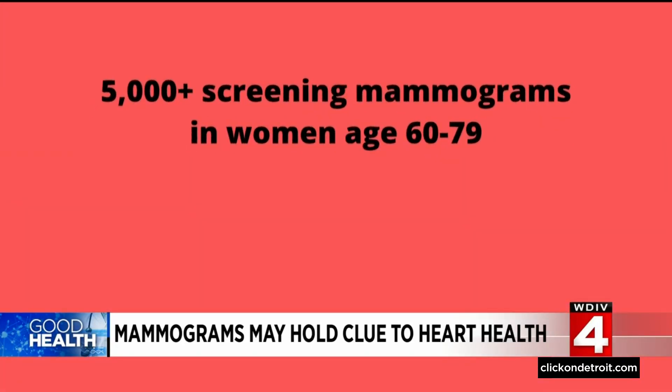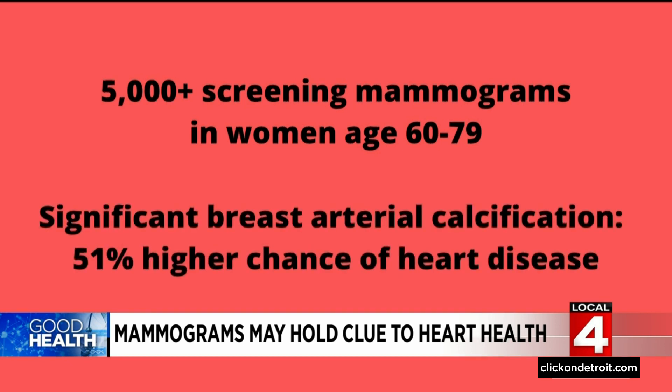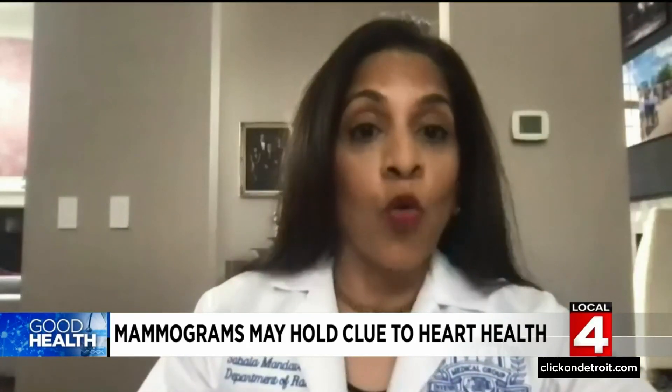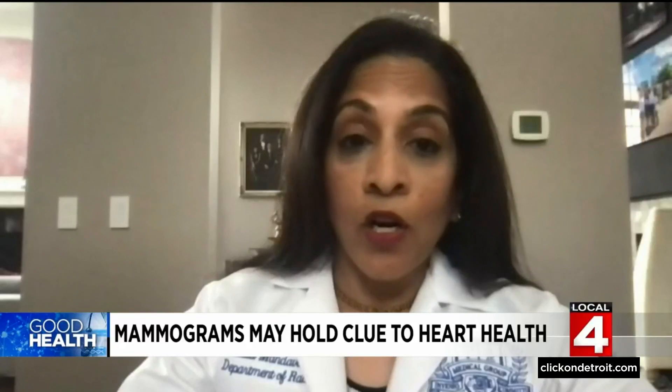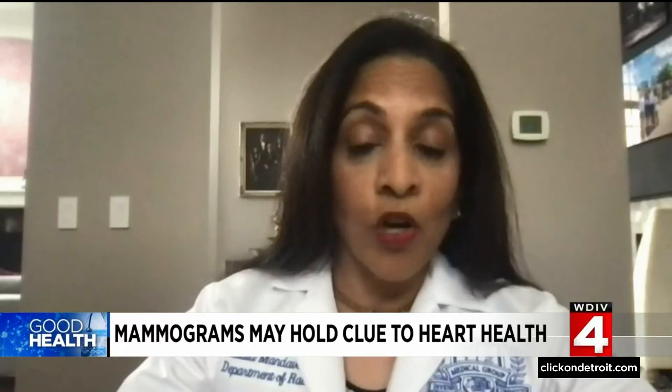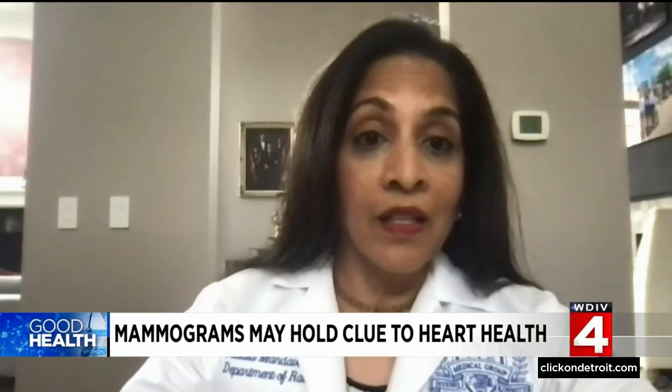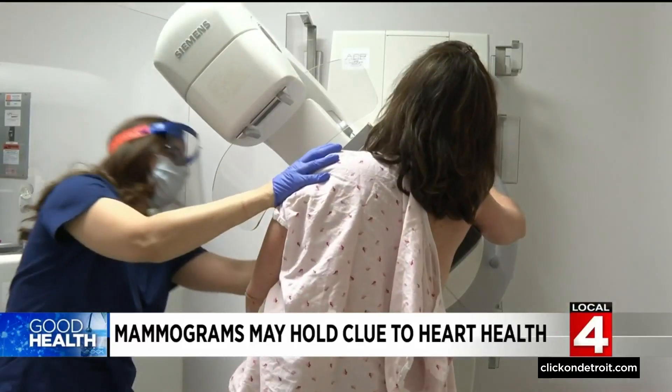After looking at the routine screening mammograms of over 5,000 women between 60 and 79, the researchers found the presence of significant breast arterial calcification was associated with a 51 percent higher chance of having heart disease — a huge potential extra value to having a mammogram. On top of this, if we're saying that we can even quantify how much risk there is for cardiovascular disease in women, which oftentimes tends to go underreported and underrecognized, then this is all the more reason to get a screening mammogram.